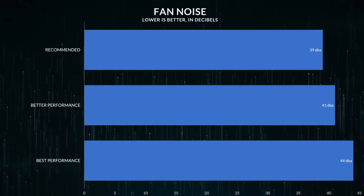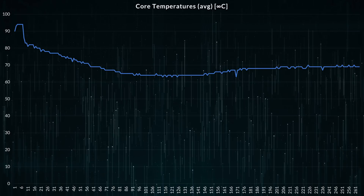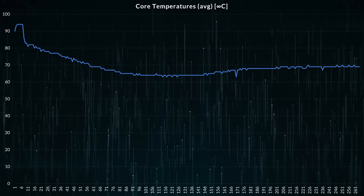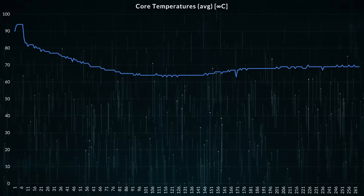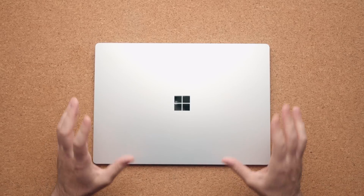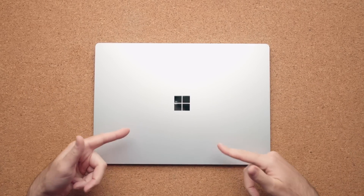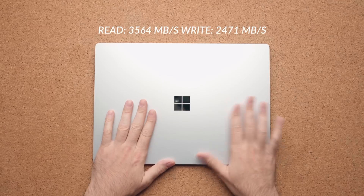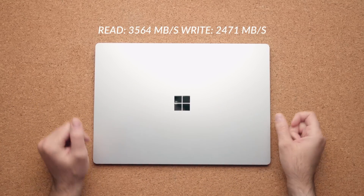Microsoft is being conservative with the thermals — that's why the fan noise never ramps up like crazy. When you put this thing under load, the fans kick on, but it's never going to overheat. You're just not going to be able to push this compared to other products on the market that use a very similar processor. Repairability, just like the Surface Laptop 4, is slightly better — you can swap out the NVMe SSD inside. It's actually faster this year than last year's model, so you do get faster read speeds compared to the Surface Laptop 4.